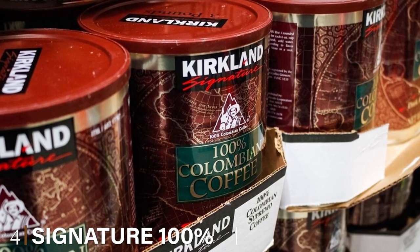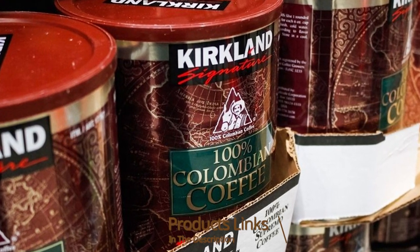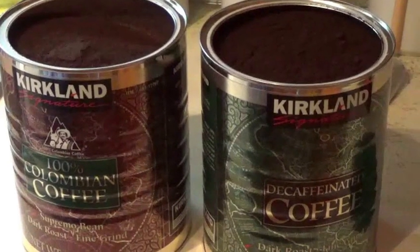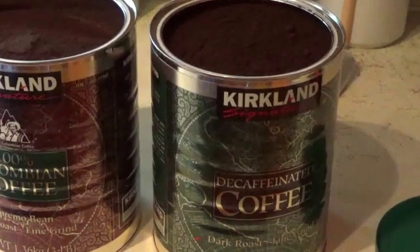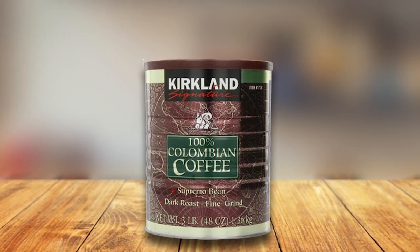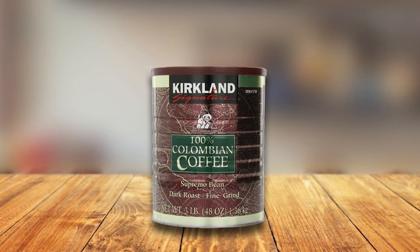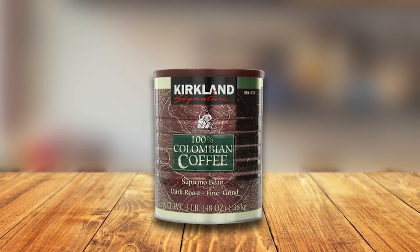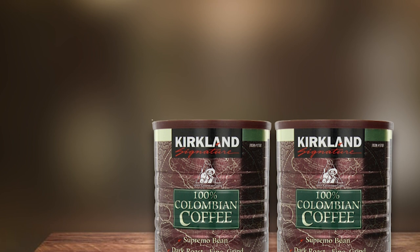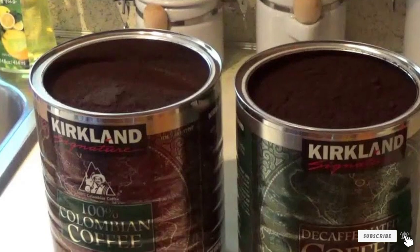Next at number four we have the Kirkland Signature 100% Colombian Coffee Supremo. A preference for ground coffee isn't against any rules, and if you want such a pack you can go for this option. The purchase consists of two cans, each housing three pounds of ground coffee. Since ground coffee can deteriorate rather fast, the resealable containers help maintain freshness. This coffee is for lovers of dark roast — expect darker flavors and lower caffeine levels. The cans can also be repurposed after the coffee is finished.